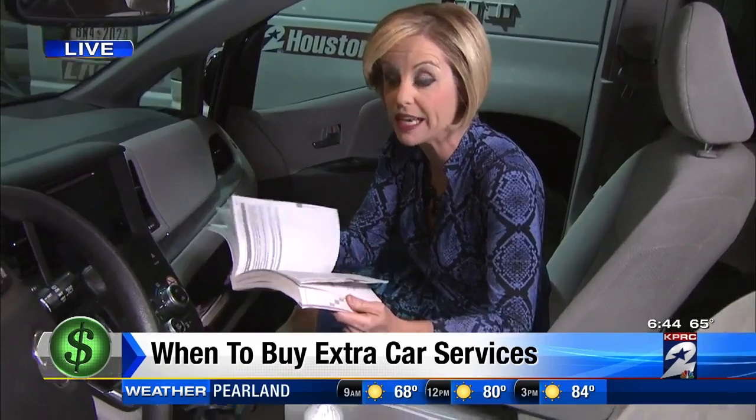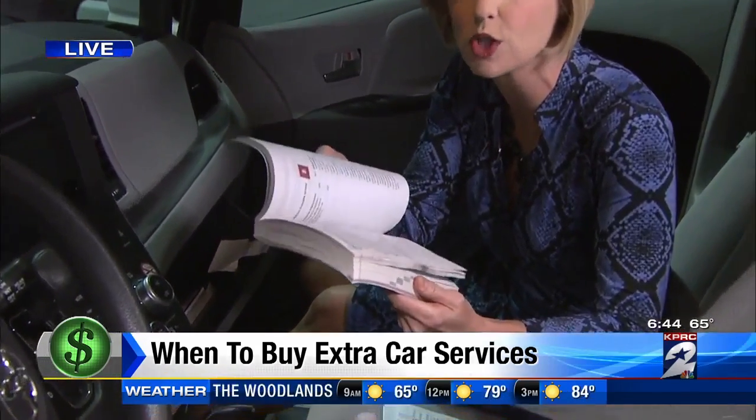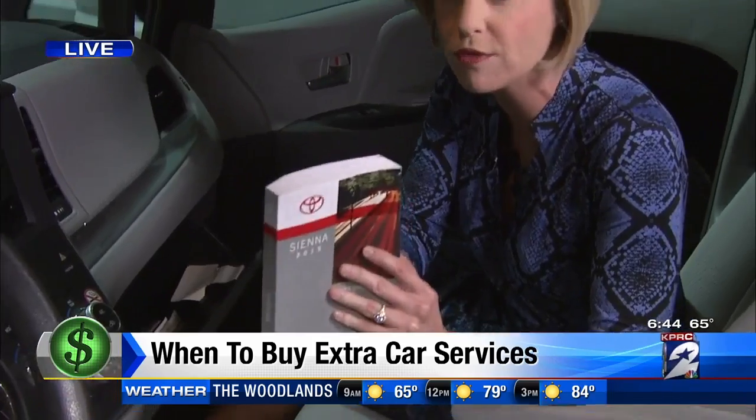If you've never taken the time to open it up and read it, you should — because there are specific recommendations for your vehicle: how often you should get the oil changed, how often you should get the transmission fluid flushed, or have your air filter changed. If you don't know those things, you will likely be sold a service and pay for something you don't actually need.